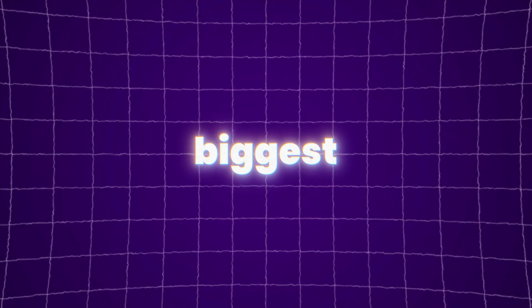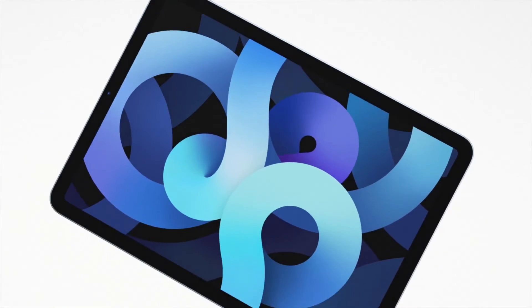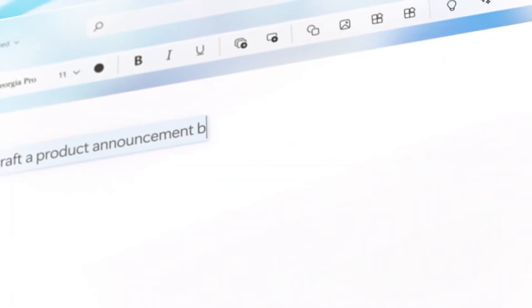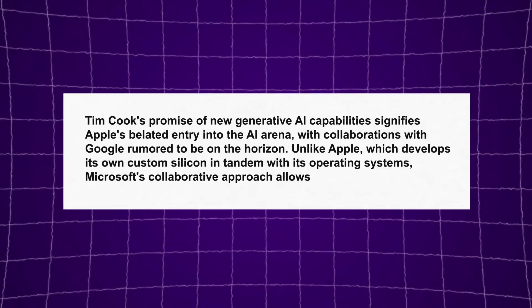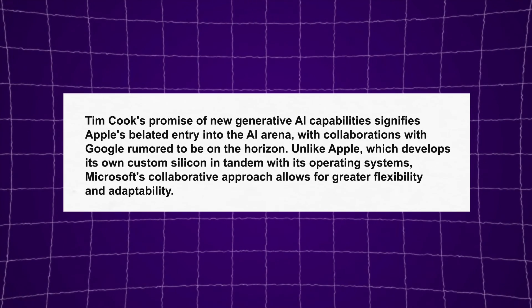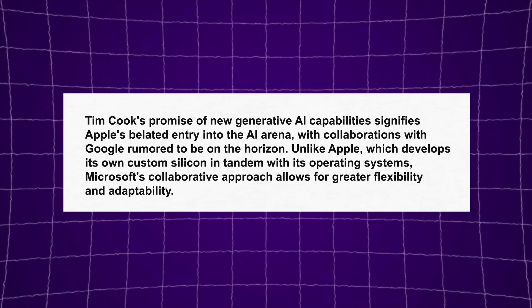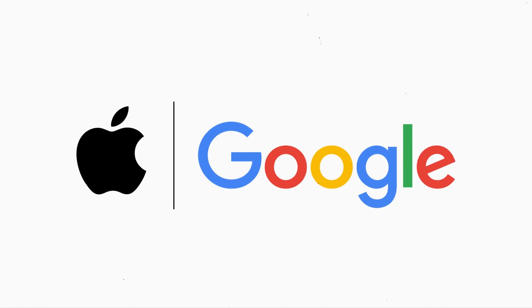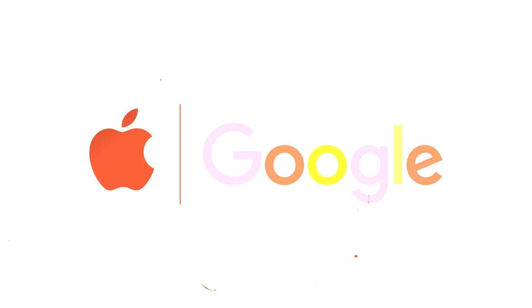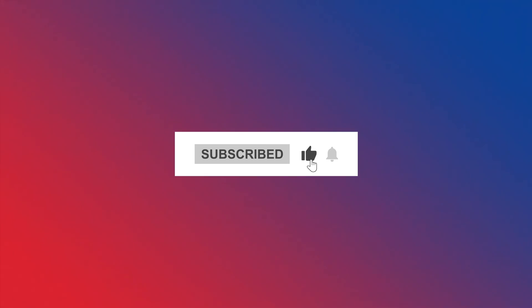Now let's address the elephant in the room — Microsoft's biggest competitor: Surface vs. MacBook. Can Microsoft's AI PCs compete with Apple? Apple has long been synonymous with innovation, but in the realm of AI, Microsoft is emerging as a formidable contender. While Apple's M1 chip signaled a shift in the industry, Microsoft's dedication to AI development has propelled it ahead in the race. Tim Cook's promise of new generative AI capabilities signifies Apple's belated entry into the AI arena, with Google collaborations rumored on the horizon. Microsoft's collaborative approach allows for greater flexibility and adaptability. Whether Microsoft's AI PCs can rival Apple's remains to be seen, but one thing is certain — the era of AI-driven innovation has only just begun. For more breaking news, hot off the press, make sure to subscribe to the AI Nexus.